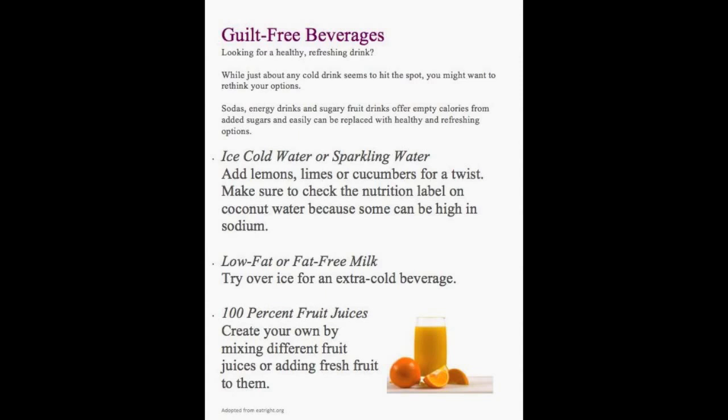Now I'm going to give you some handouts that you can share with your friends and workmates. That handout gives you different guilt-free beverage options: ice cold water or sparkling water, adding lemon and cucumbers for a twist, drinking low-fat or fat-free milk, and creating your own soda using 100% fruit juice and sparkling water. There's also another handout as a reminder of some solid fats — you can possibly stick it in your fridge or kitchen to remind you what solid fats are.